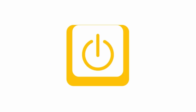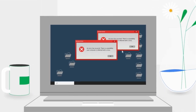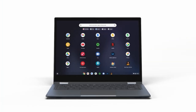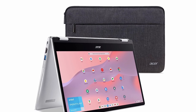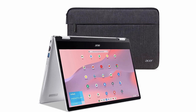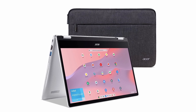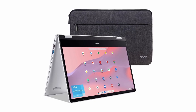Join us as we delve into the world of the best laptops on Amazon, exploring their features, performance capabilities, and the endless possibilities they bring to the table. Whether you're looking to enhance your productivity, streamline your workflow, or simply stay connected while on the go, these laptops are here to deliver a seamless computing experience. Get ready to discover the perfect companion that will revolutionize the way you work, play, and create. Check the links in the description below. I have prepared this video guide for the best laptops on Amazon, so let's get started.